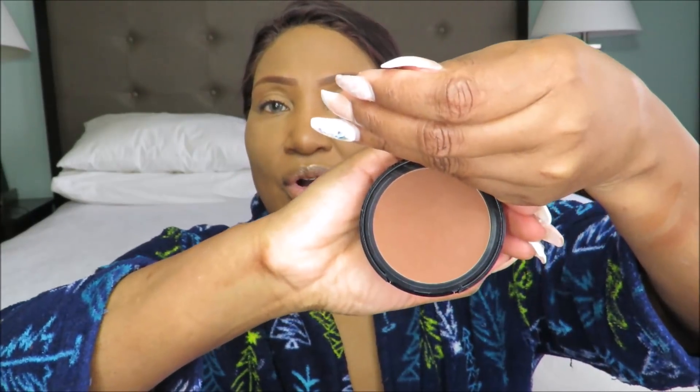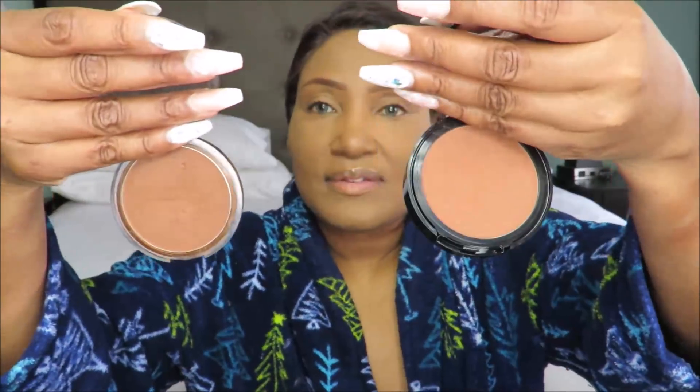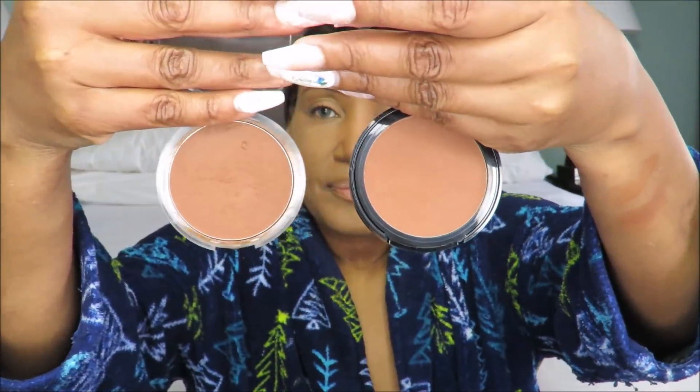So this is the Prime Beauty Bronzer in the shade Bronzeville, and this is the first time looking at it. First impressions right now: it is much deeper than I thought it might be. So gorgeous, you guys — look at that. That is so pretty. And I'm going to compare this to the CoverGirl Queen. Look at that pigment — that is super pigmented.